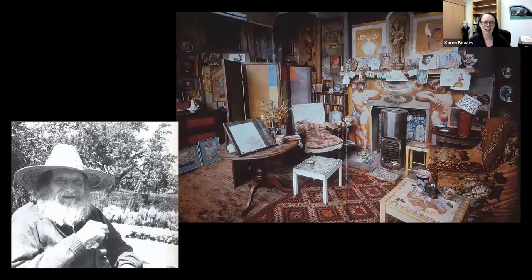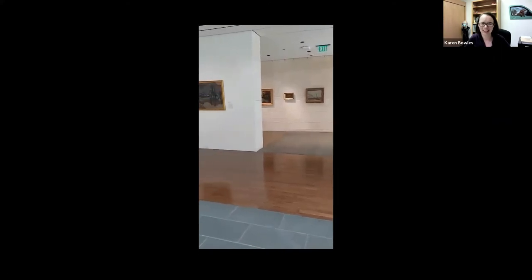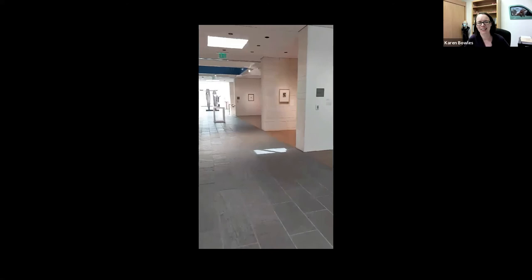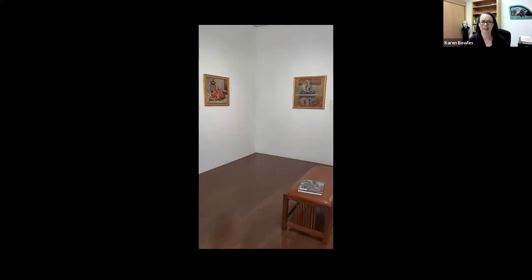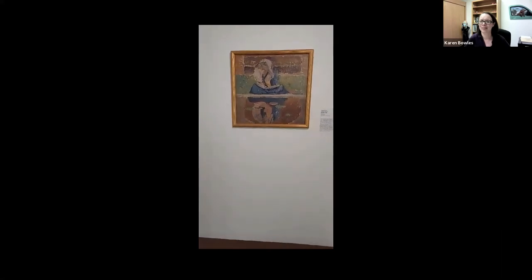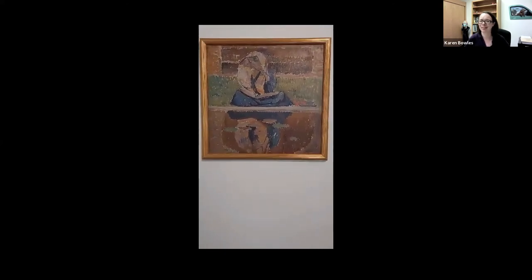That brings us to the end of the talk. Winifred Gill is currently on display in our galleries in the Lester Wing — you come down the corridor and it's just around the corner in one of our galleries of European art, next to a very Cézanne-like still life. Currently the Portrait of Vanessa Bell is not on display, but we heard a rumor just this week that there's a chance it might come out of the vault soon, so stay tuned and you might be able to get that on your list as well.